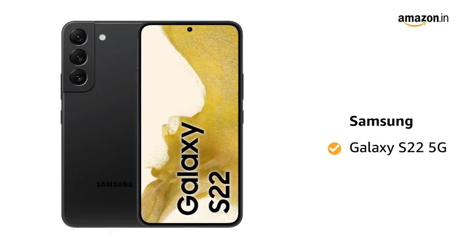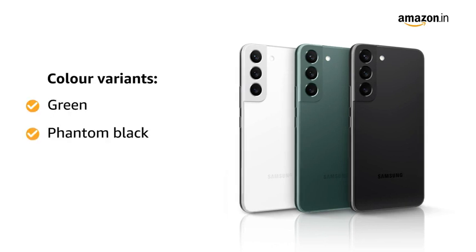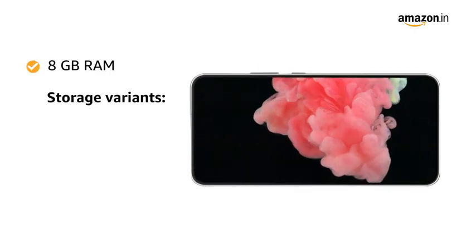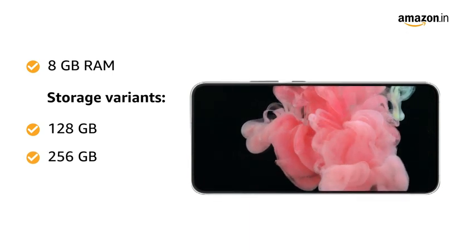Presenting Samsung Galaxy S22 5G. This smartphone comes in three color variants: green, phantom black, and phantom white. It is available with 8GB of RAM and two internal storage variants: 128GB and 256GB.